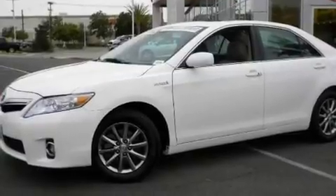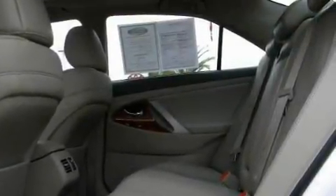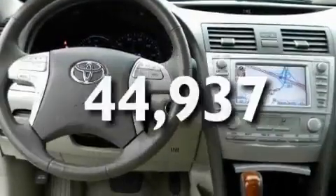Its top features include a power driver's seat, a navigation system, a premium audio system, a CD player, and this vehicle has less than 45,000 miles.